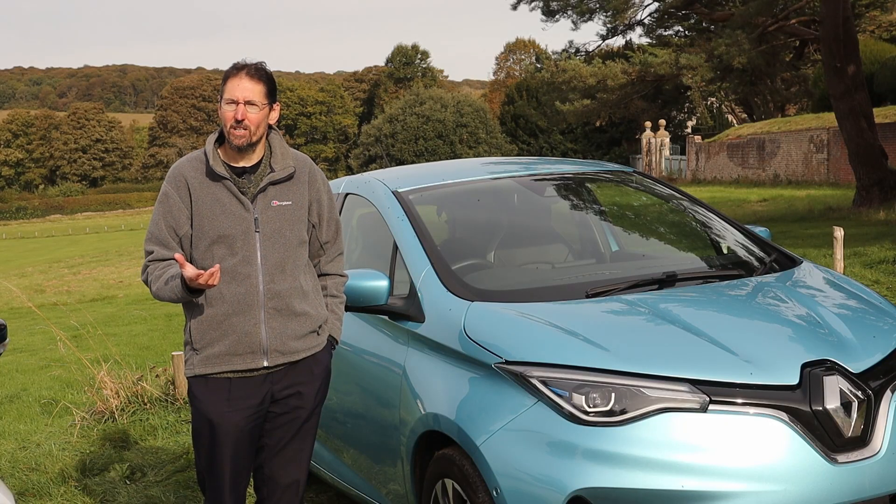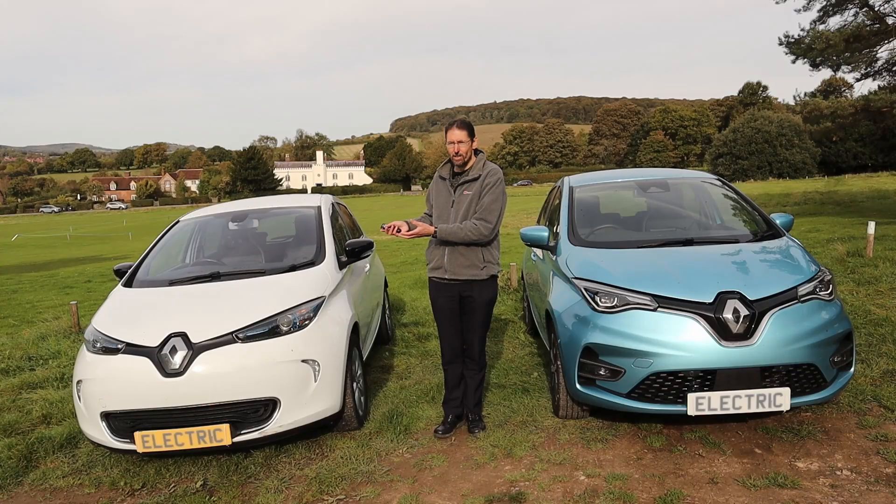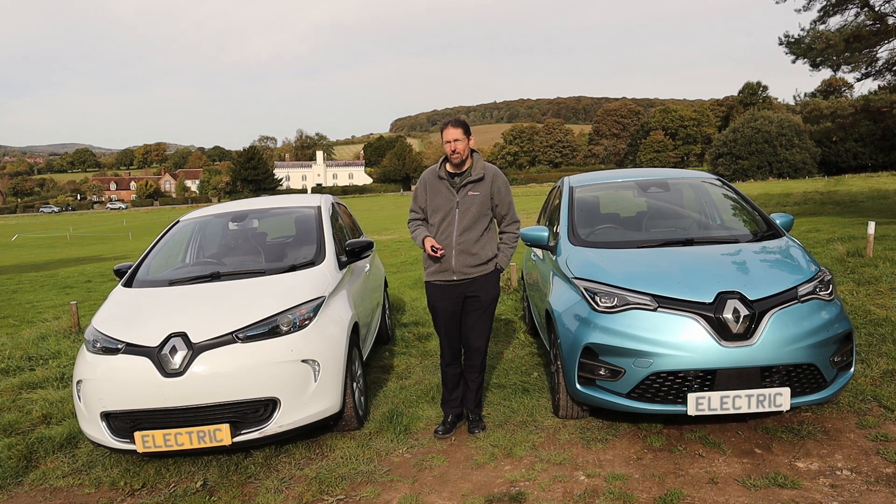I'm joined today by a very special guest, a Renault Zoe. Not this Renault Zoe — this Renault Zoe. I think between them these two cars have got an interesting story to tell about the rapid evolution of EV technology.